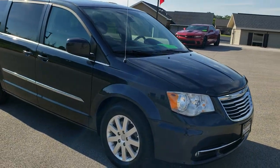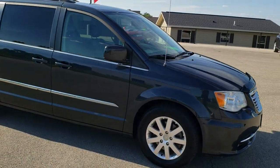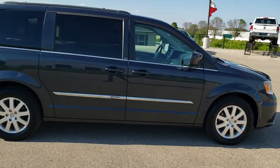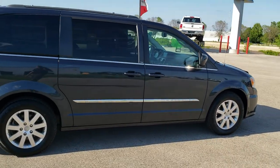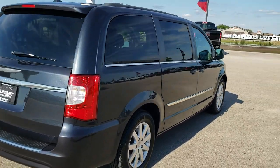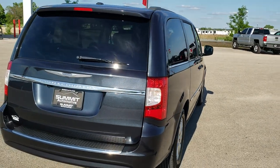This vehicle has the award-winning 3.6 liter Pentastar V6 motor. It has been fully safetied and inspected by our service shop, has a fresh oil and filter change, all the fluids have been checked and topped off. The vehicle has been gone through mechanically 100% and is 100% ready to go.